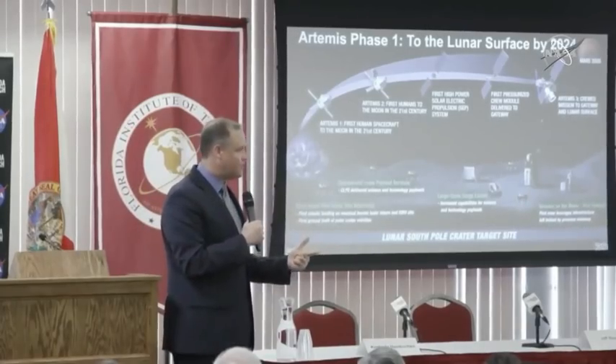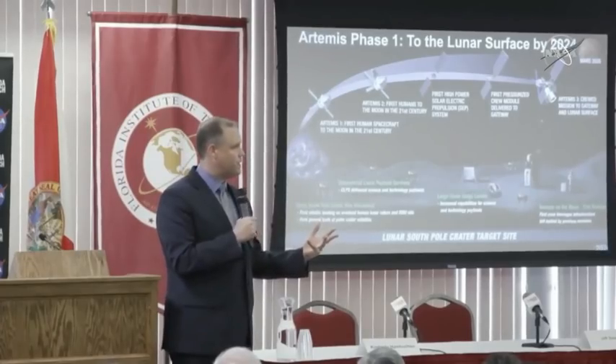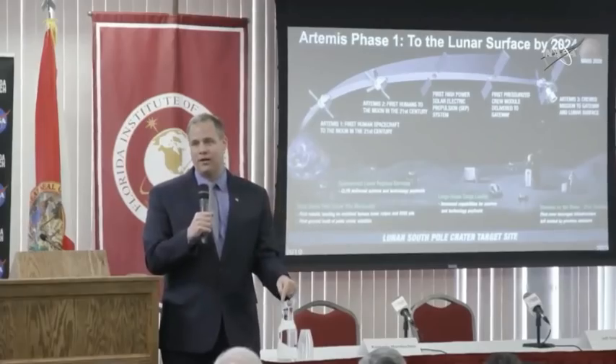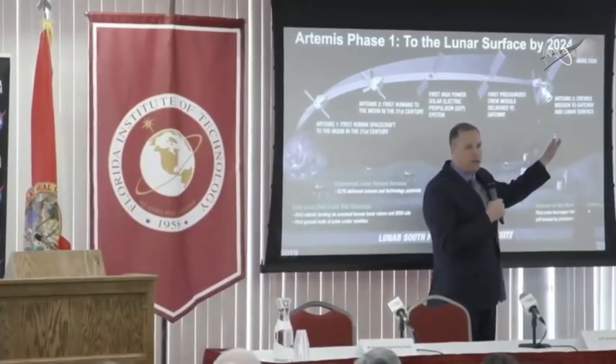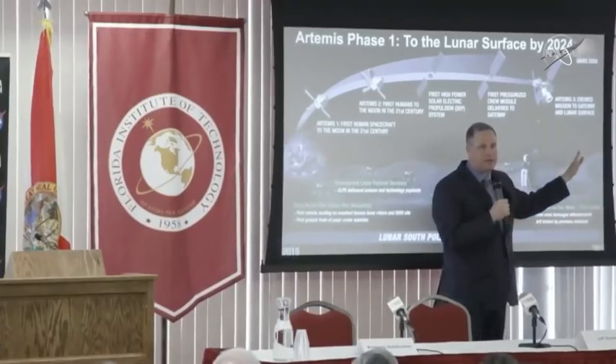By Artemis III, we will send our astronauts to the Gateway where they will transfer into a landing system and go down to the surface of the moon.